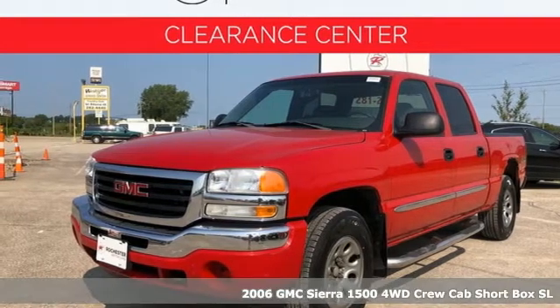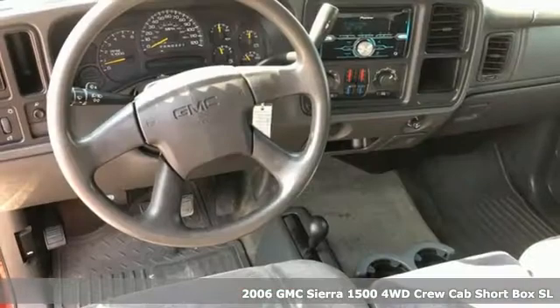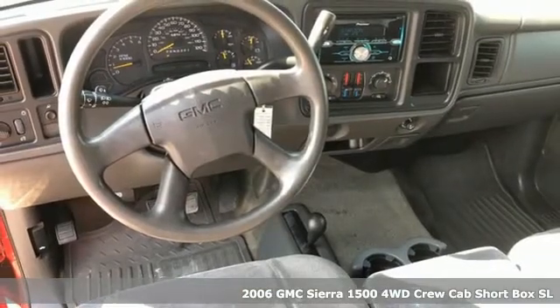It's a 2006 GMC Sierra 1500. Smart capabilities, strong performance — GMC.